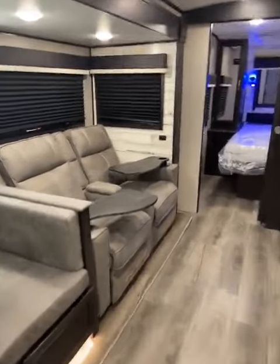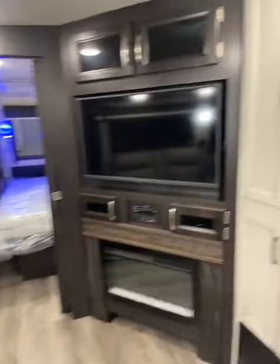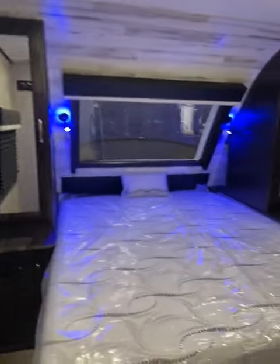You have your recliners in a bunkhouse, directly across from your big screen TV and your pantry. And you have your front bedroom here — awesome.